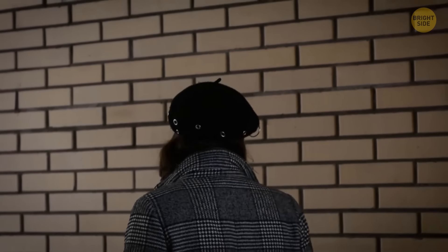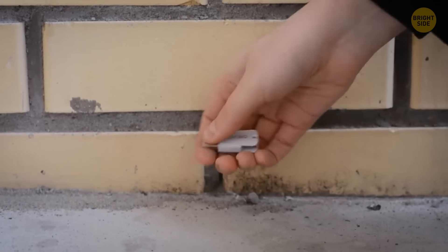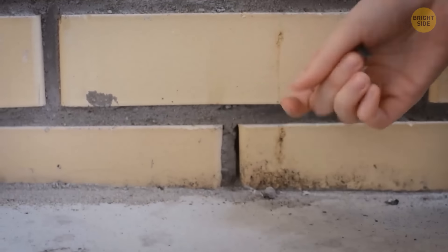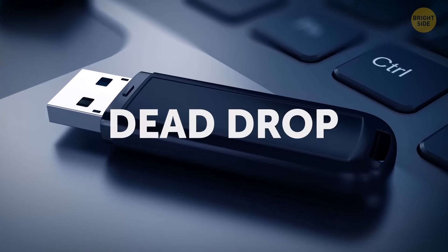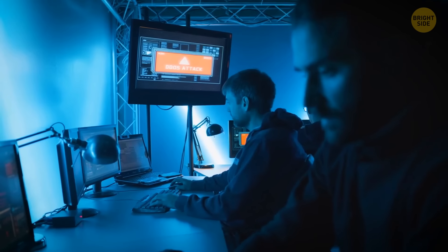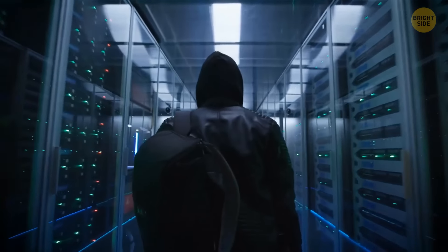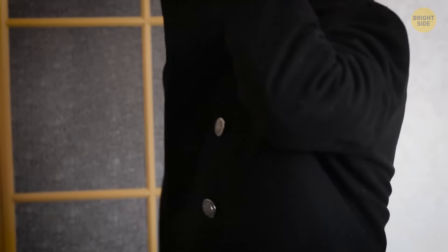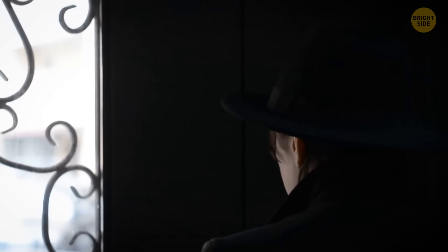If you're walking along the street and notice a USB flash drive sticking out of a curb or a wall, don't get confused. You have most likely stumbled across a dead drop. Despite its ominous name, this is a global art project that has borrowed some tricks from the world of spies and espionage. Lots of people who know about this project are happy to put on their black coat and dark sunglasses and go to swap confidential information with others.